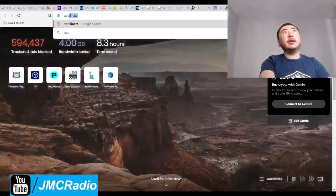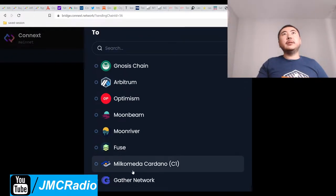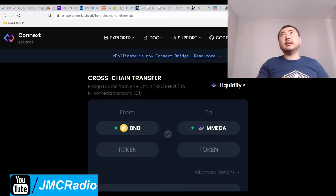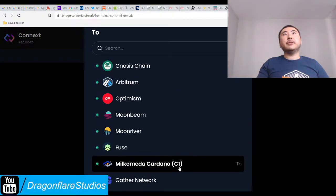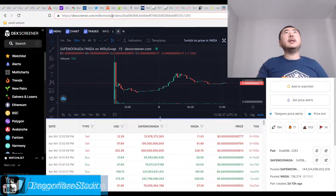They're one of the few projects that are on Milko Media Cardano. XPollinate has already added Milko Media, this new blockchain, to themselves. You can see it right here. It even says up here in DexScreen: Milko Media Cardano.